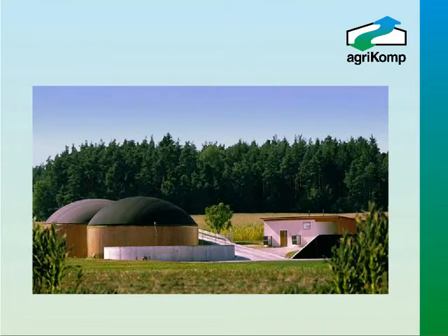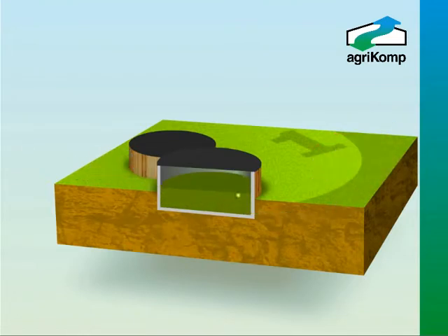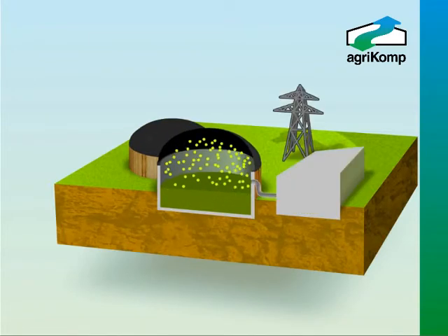Agri-Comp biogas plants comprise of a feed system for both liquid and solid inputs, and digester tanks where the natural anaerobic bacteria work to convert the feedstock to simple compounds, creating a methane-rich biogas. This gas is captured in the flexible gas storage dome and then provided to the Combined Heat and Power Engines, or CHP, which generate a consistent supply of electricity to the grid.